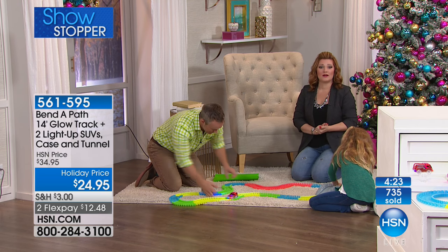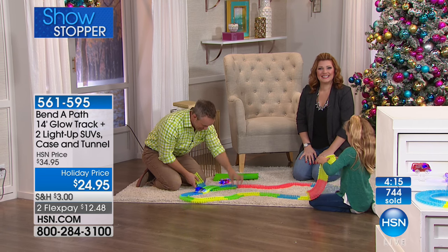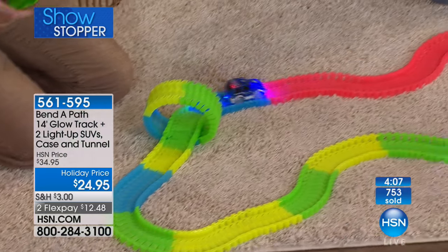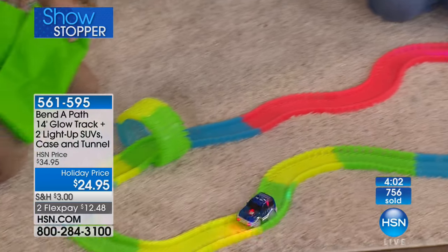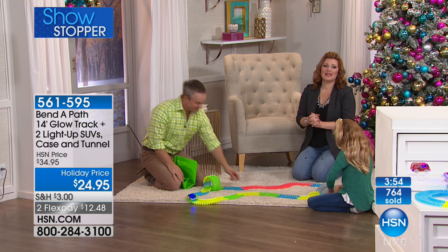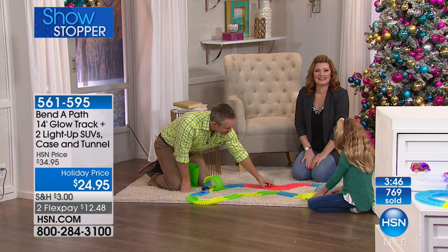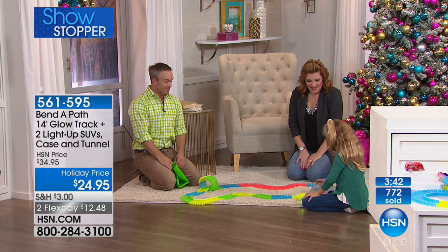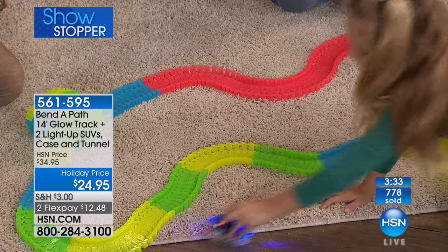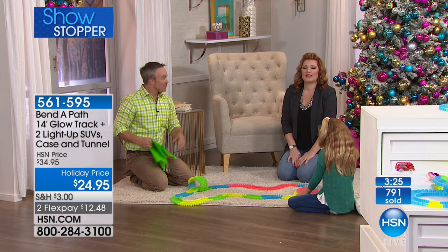We're going out to Michigan to welcome in Donna. Hi Donna, welcome in. She just ordered the Bend-A-Path for the first time, having seen it last year. Her grandson is three years old and loves cars and tracks — she thought this was just so perfect and she's going to be able to play with him. And Donna, we're including the most track we've ever offered, plus that brand-new bridge tunnel accessory. I'm glad you made this year the year to get in. And Donna, I have another surprise for you — you are a randomly-selected lucky winner of a wonderful Benefit beauty set. Happy holidays, Donna!